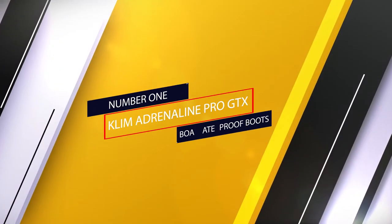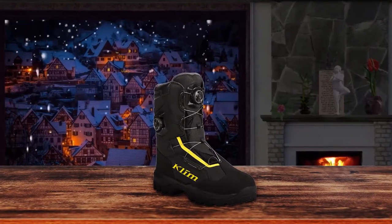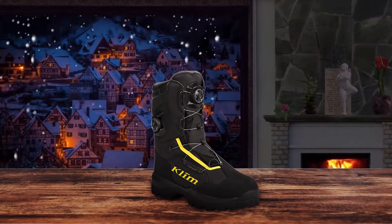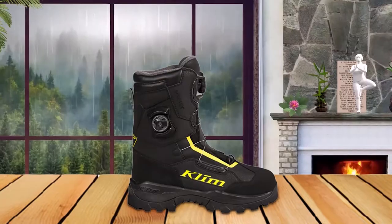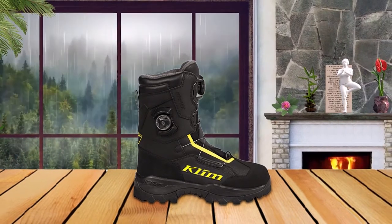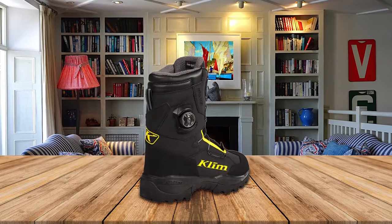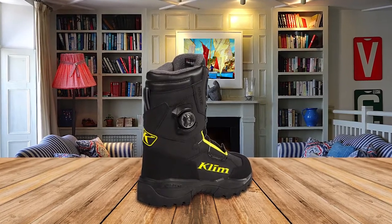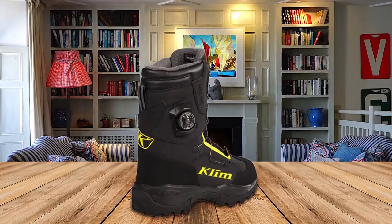Number 1: Klim Adrenaline Pro GTX Boa Waterproof Boots. You won't find a better pair of snowmobile boots than the Klim Adrenaline Pro GTX Boa. These are packed full of useful features and are built to tackle extreme environments with ease. They have an excellent design that uses Gore-Tex rubber and nylon to provide you with a shield against snow and wind. No matter if you're riding through a nasty winter blizzard or sloppy muddy conditions in the spring, these boots will keep you dry.